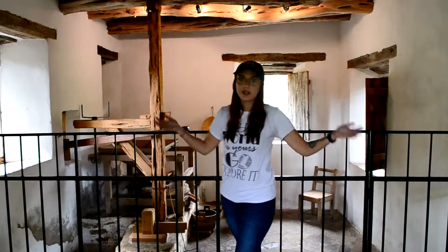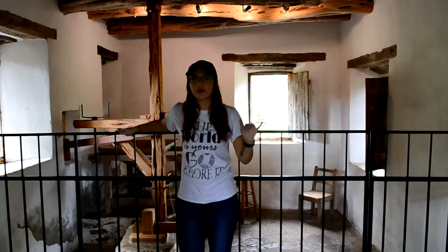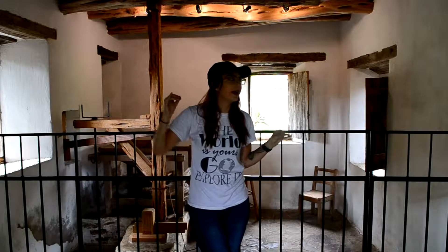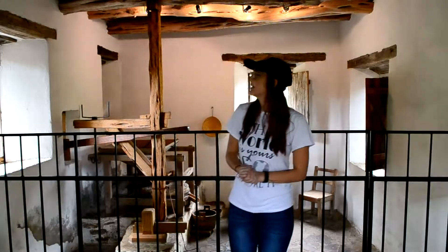Right now I am standing inside the oldest mill in Texas. It's really kind of creepy in here because there's a lot of creaking noises and yeah it's a little sketchy.